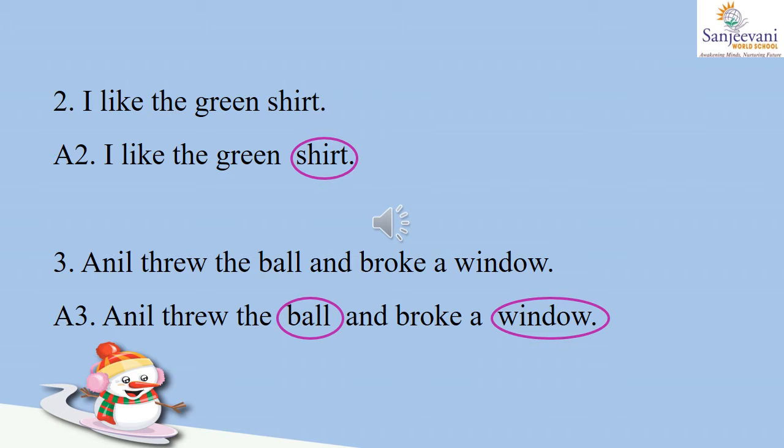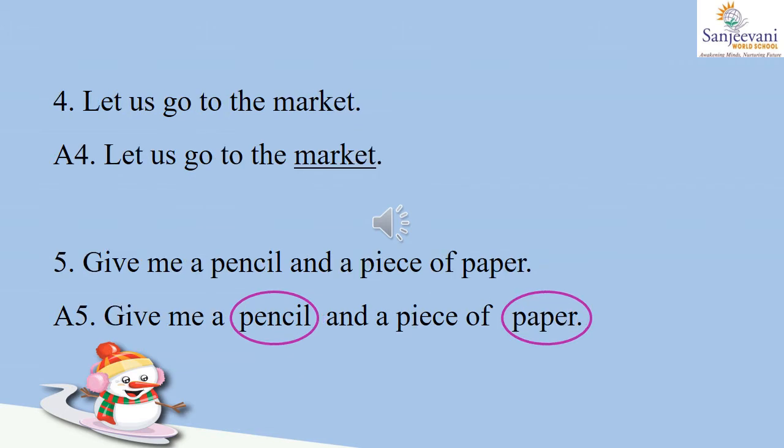Number three: Anil threw the ball and broke a window. Now in this sentence, ball and window are both things, so we will circle 'ball' as well as 'window.' Number four: let us go to the market. Market is a place where we go for shopping, so let us underline 'market' as it is a name of a place. Number five: give me a pencil and a piece of paper. Pencil and paper are both things, so we will circle 'pencil' and we will circle 'paper.'